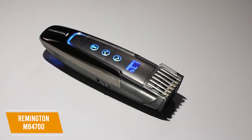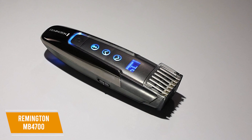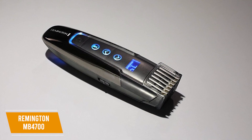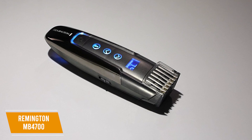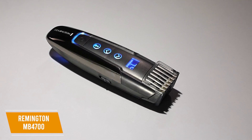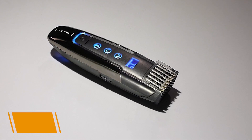The Remington MB4700 Smart Beard Trimmer comes with advanced technology, including a touchscreen LED display with access to useful functions, corrosion-resistant blades for added durability, and all-around impressive performance that should suit most users looking for a smart trimmer.